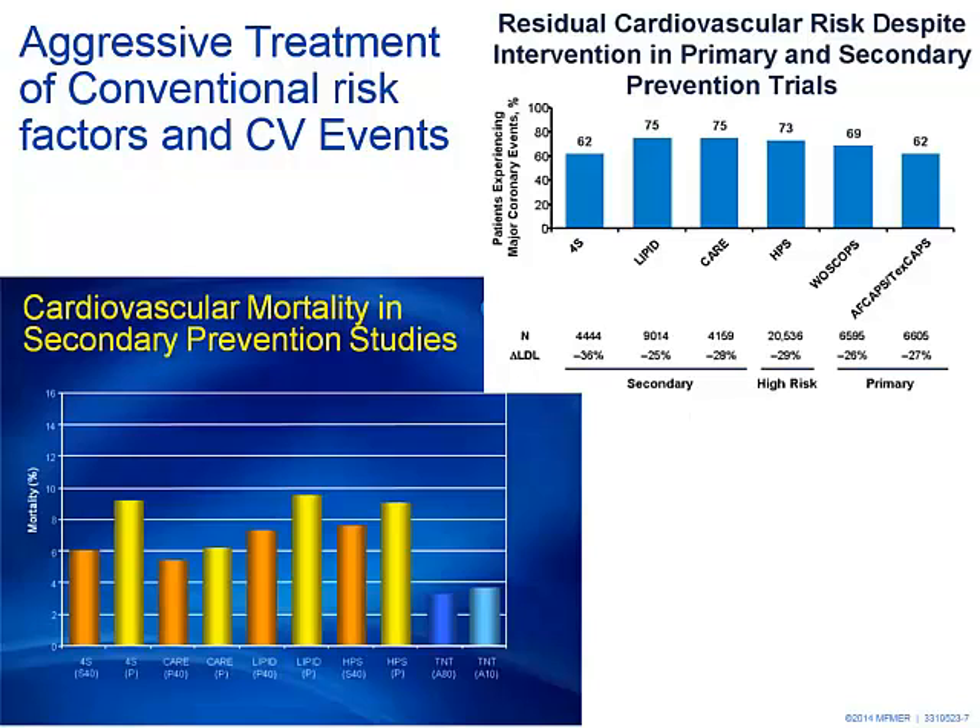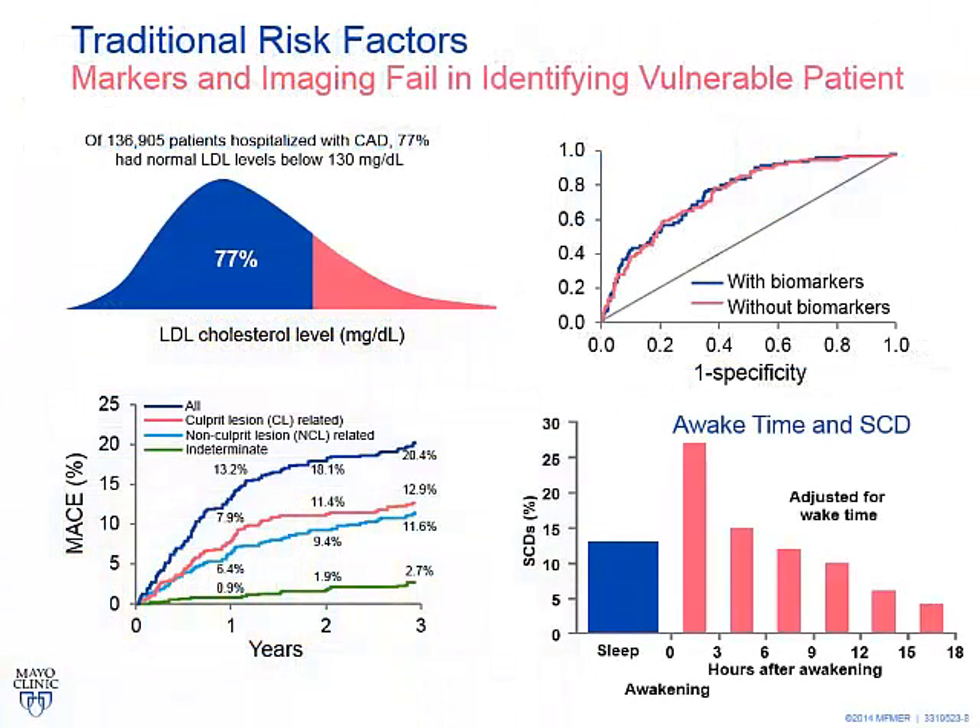From epidemiological studies, we know that even in secondary prevention, in spite of treatment, you still have a high rate of events. Even with a zero-risk intervention in primary and secondary prevention trials, there remains a high level of events even with aggressive treatment. We need some tools to reclassify and assess the risk of this patient. Multiple studies show that 77% of patients with coronary disease have normal cholesterol. Biomarkers fail to predict events, and even the PROSPECT study — an invasive ultrasound study — couldn't predict future events even by invasive imaging.